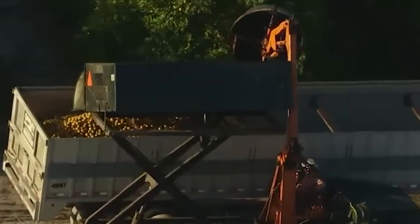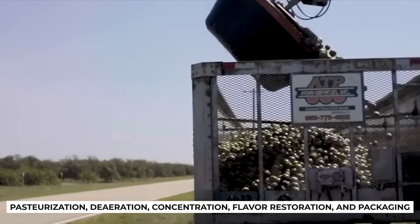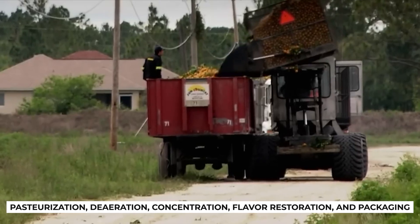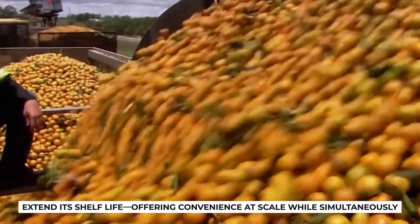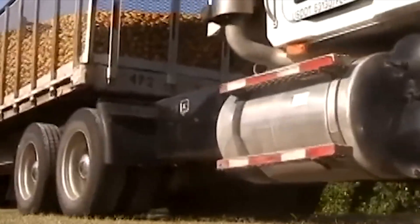All of these sophisticated processes remind us that the orange juice in cartons undergoes a journey far beyond simple squeezing. Pasteurization, de-aeration, concentration, flavor restoration, and packaging extend its shelf life, offering convenience at scale while simultaneously diluting some of the original freshness and nutrition.